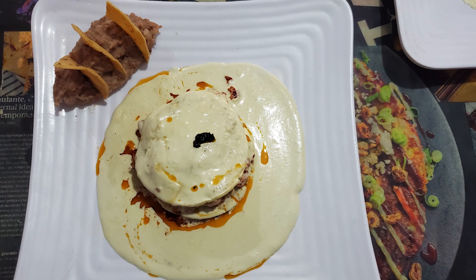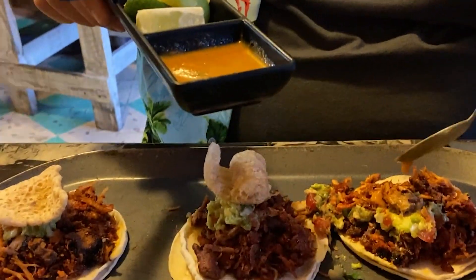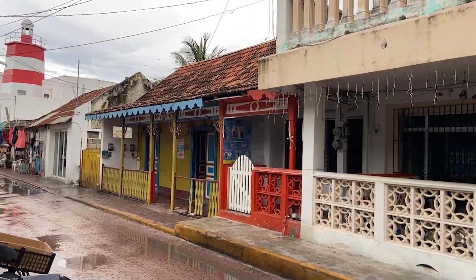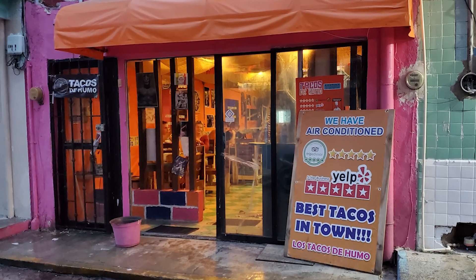I love authentic Mexican food, so I'm always excited when I hear people talking about their amazing food finds. In this video, we're going to check out a restaurant located on a relatively quiet street in Isla Mujeres, Mexico, rated number one on popular review sites. That place is Los Tacos de Humo.